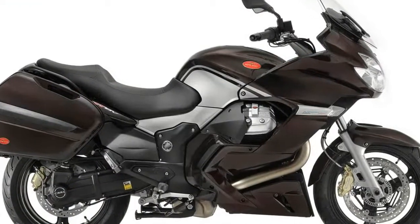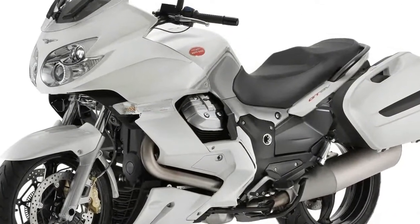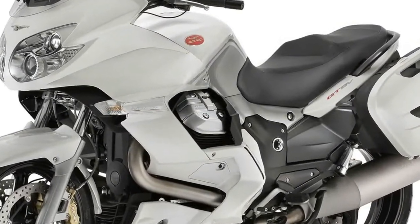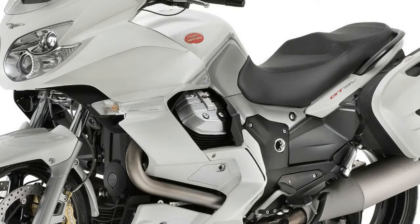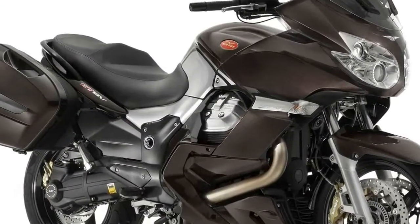The brand-new integrated ignition and injection ECU now exploits the signals sent by the two lambda probes to guarantee adequate feeding throughout the entire combustion cycle, improving response to the throttle control, mid-range power delivery, and further reducing consumptions and emissions.